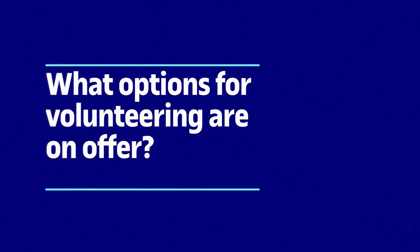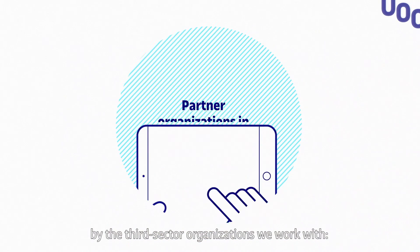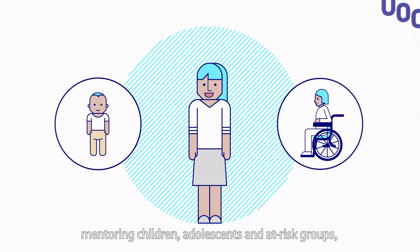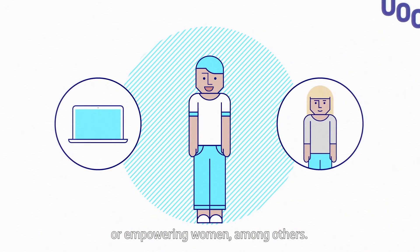What type of volunteering options are there? For example, you could volunteer with one of the projects run by the third sector organisations we work with, mentoring children, adolescents and at-risk groups, helping with digital or computer literacy or empowering women, among others.